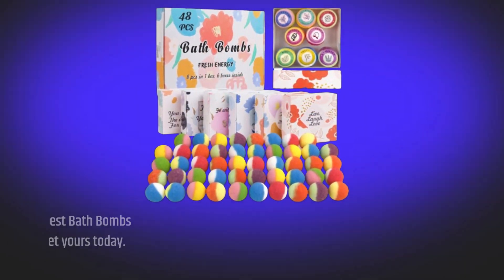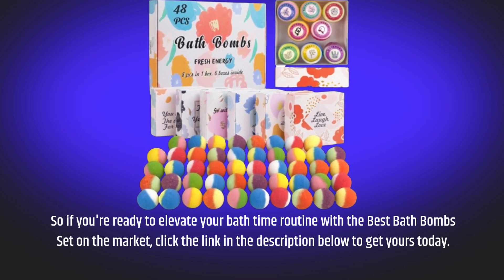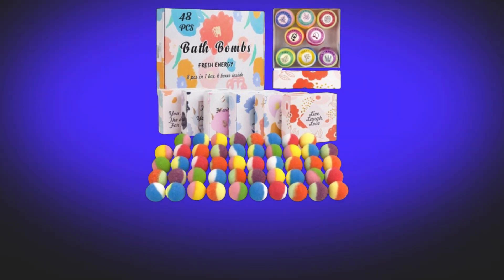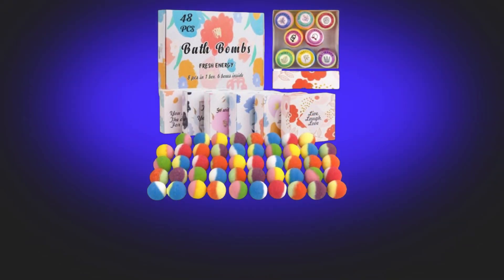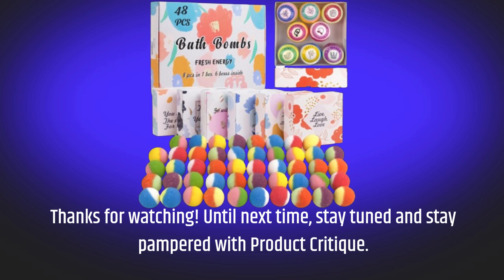So if you're ready to elevate your bath time routine with the best bath bombs set on the market, click the link in the description below to get yours today. Don't forget to subscribe to Product Critique for more in-depth reviews and recommendations on the latest products. Thanks for watching — until next time, stay tuned and stay pampered with Product Critique.